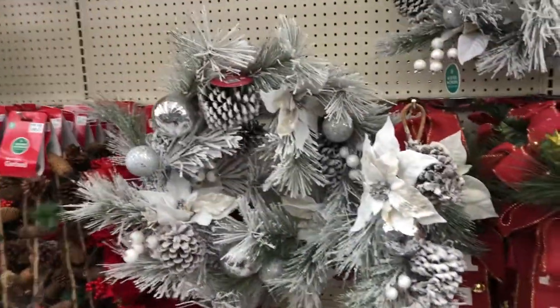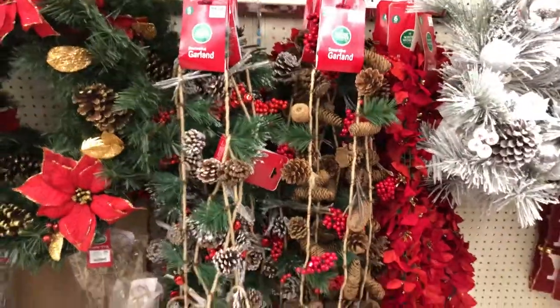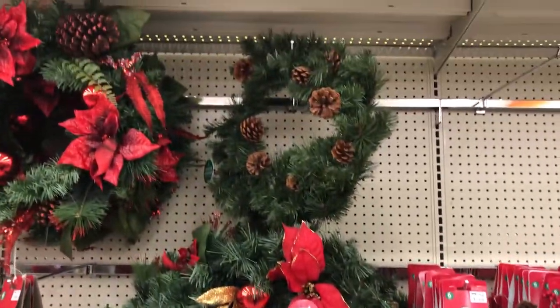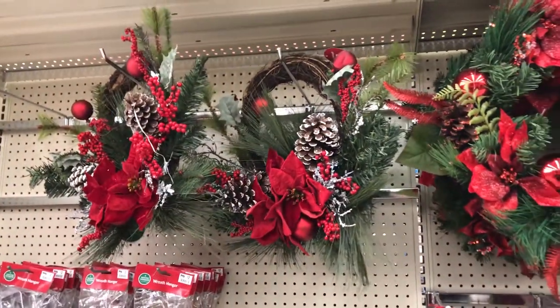These are some really pretty wreaths. This one is $30 bucks. Some garland for $10. All right, let's go down the next aisle.